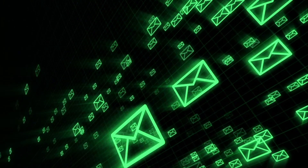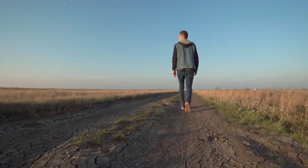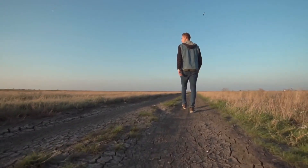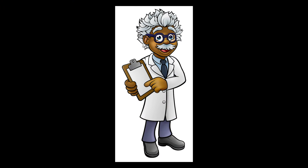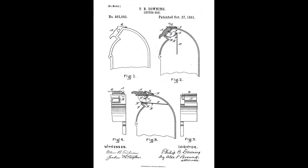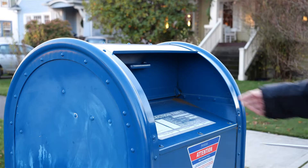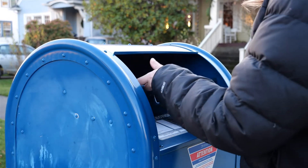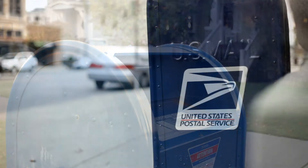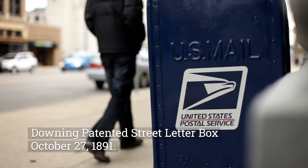Before the year 1891, it would have been extremely difficult to mail a letter, because it would have required the mailer to take a long trip to your local post office. That was until an inventor, Philip B. Downing, invented the street letter box — a metal box that allowed people to conveniently drop off their letters to be picked up by the post office at a later time and mailed to the recipient. Downing patented his street letter box on October 27, 1891.